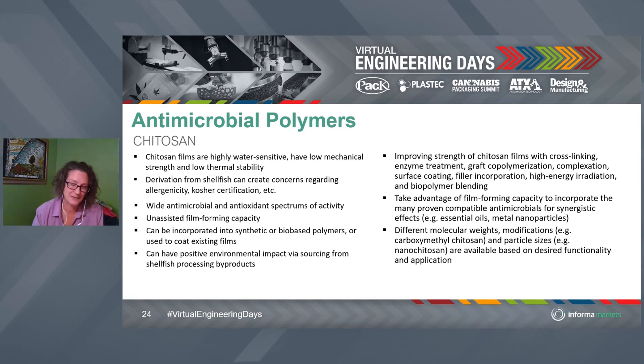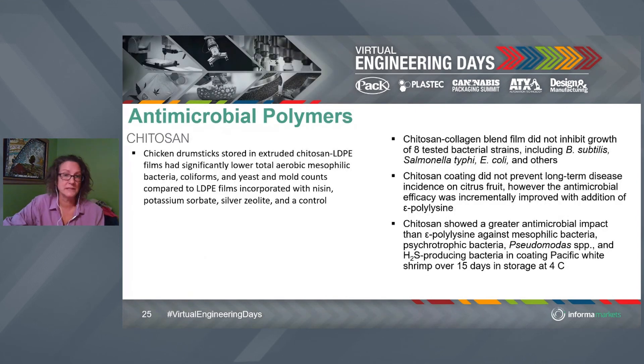Chitosan is extremely water sensitive, has low mechanical strength, and low thermal stability. From a packaging standpoint, we really want to seal things, and trucks can get up to 150 to 160 degrees Fahrenheit in the summertime in warm regions of the United States — so low thermal stability is a problem. But with chitosan, we actually want to release that antimicrobial property, so it's okay — we've got the polyethylene film as a firm substrate. So it's both good and bad depending on the application.